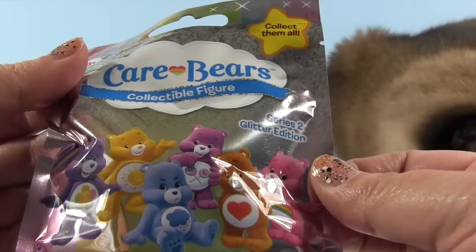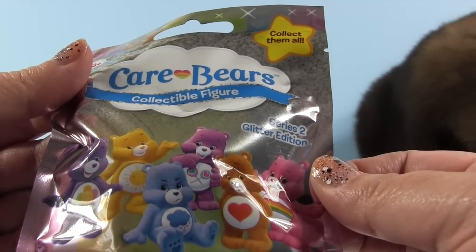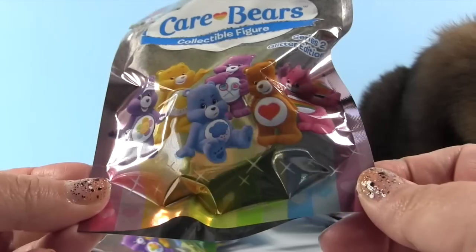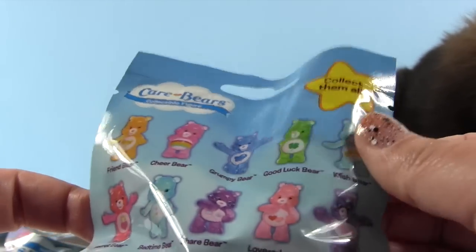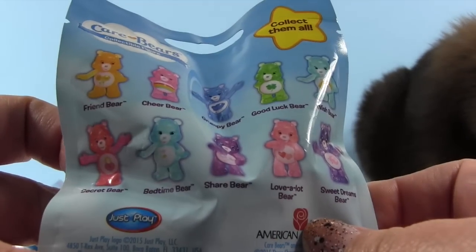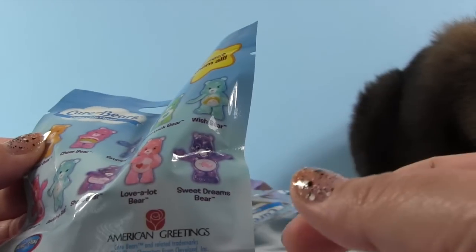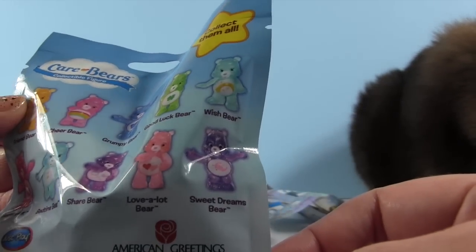These are Series 2, the Glitter Edition. These were made for me because I love Care Bears and I love glitter. So these are like the Care Bear awesomeness of awesomes. The packaging is cute - it has a little rainbow across the bottom. And they've added some new bears: Secret Bear, Friend Bear, Love-A-Lot Bear, and Sweet Dreams Bear weren't in the last collection.